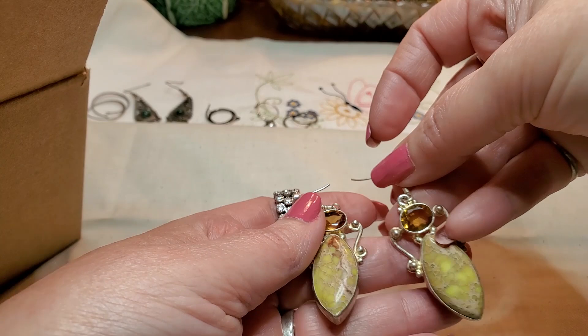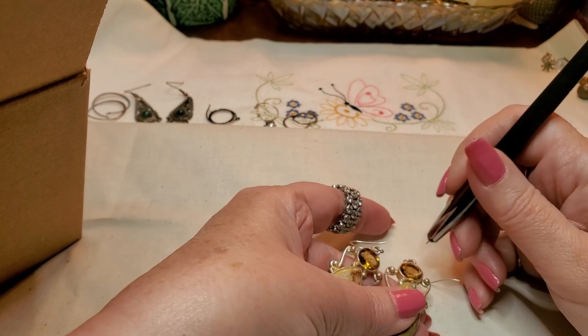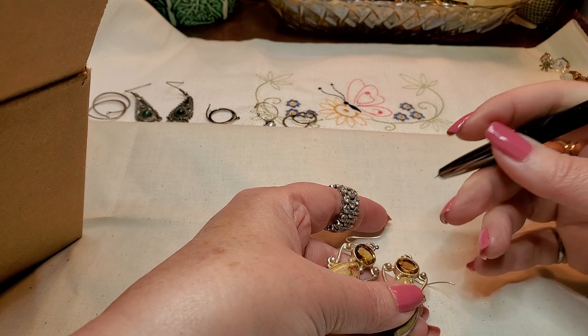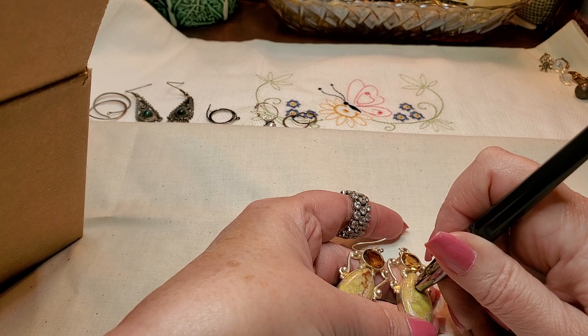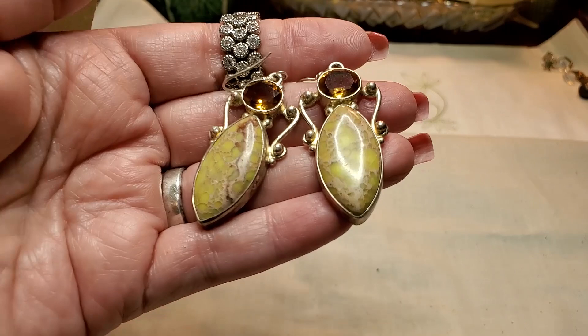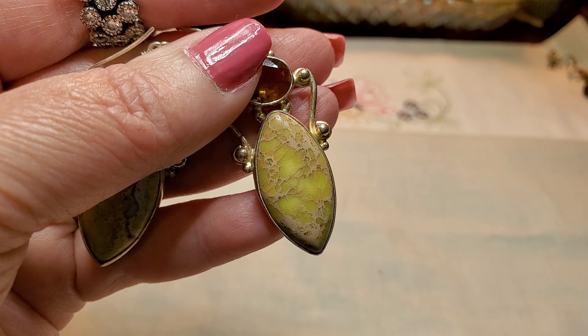Still don't know what these stones are. Let me test this citrine real quick — I think that's citrine. So these are citrine. I don't know what this other stone is. It doesn't really go anywhere on the tester. Anybody knows, let me know. I have to look it up. They're really pretty though and unique.